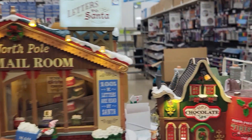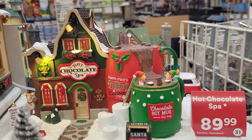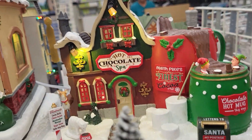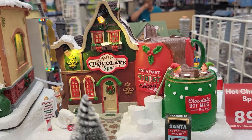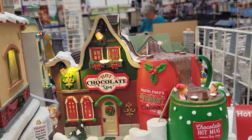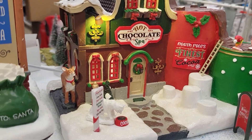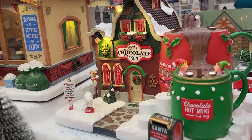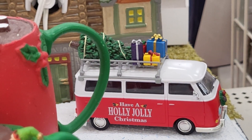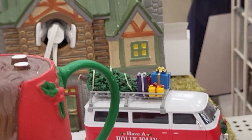Over here they have the Hot Chocolate Spa — the North Pole's finest cocoa. It has a little mailbox, I think you can buy that separately. Isn't that cute? It says cocoa baths, choco facials, marshmallow massage, sugar sauna, and toffee body wrap. There's a little reindeer over there. Oh look, a bus — the Holly Jolly Bus back there. It looks like a Volkswagen bus with stuff on the top. That's pretty neat.